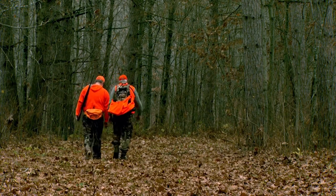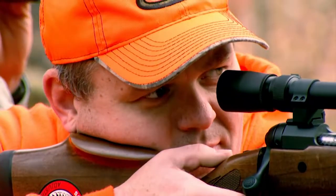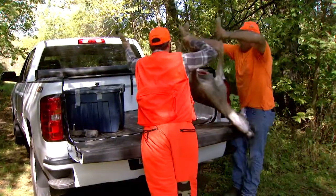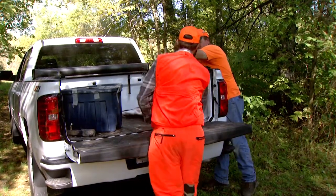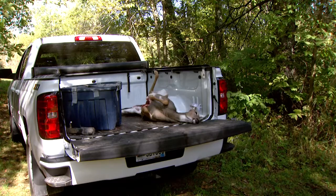If you hunt deer in certain parts of southeast and north central Minnesota, you'll need to know if deer carcass movement restrictions apply to you. That's because precautions on how and where you transport deer are part of an ongoing aggressive effort to limit the spread of CWD in Minnesota.